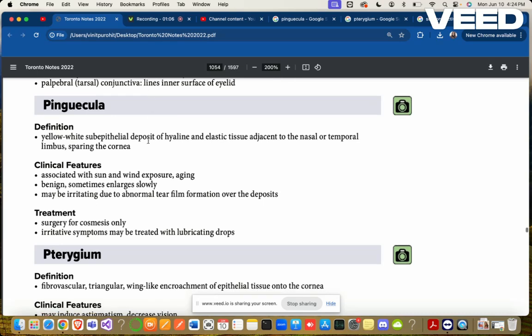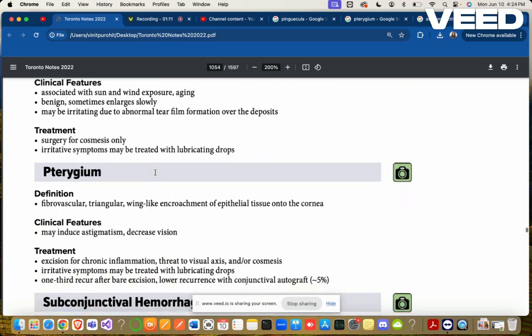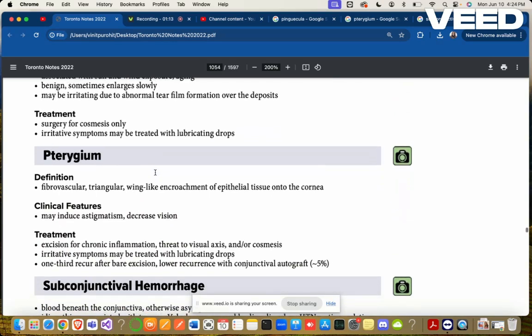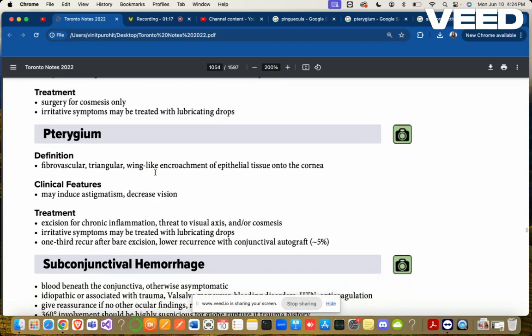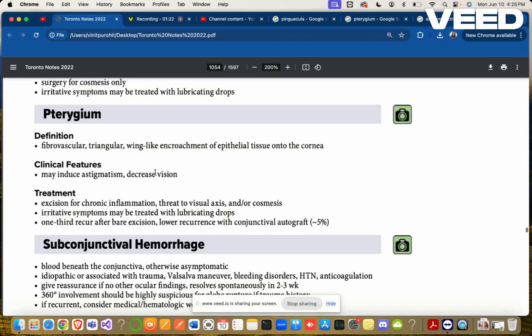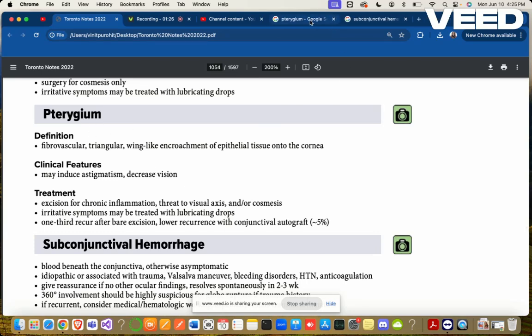Clinical features: associated with sun and wind exposure, aging, benign. Sometimes enlarges slowly and may be irritating due to abnormal tear formation over the deposits. Surgery is for cosmetic purposes only. Irritative symptoms may be treated with lubricating drops.